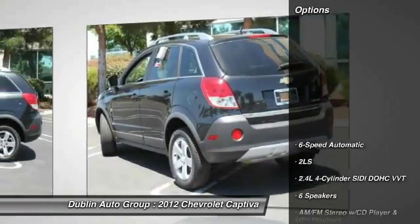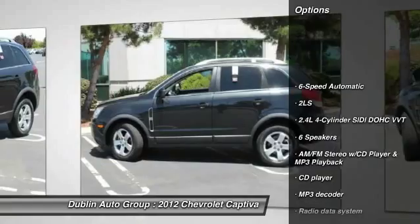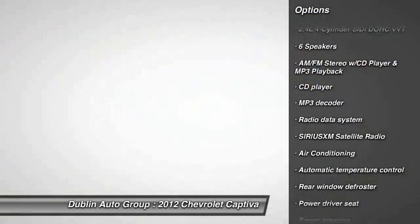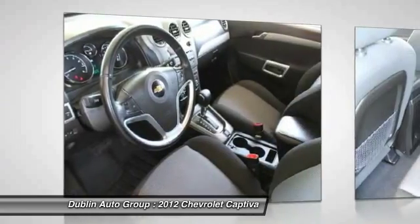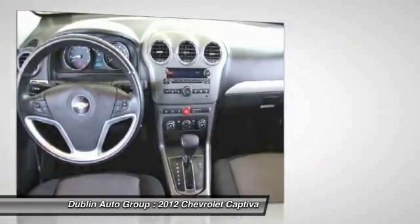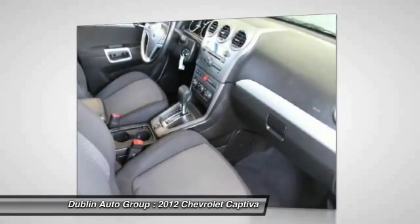Here are some of this vehicle's great options: traction control, dual airbags, power steering, front air conditioning, four-wheel disc brakes, center armrest, fog lights, power windows, security system, and CD player.